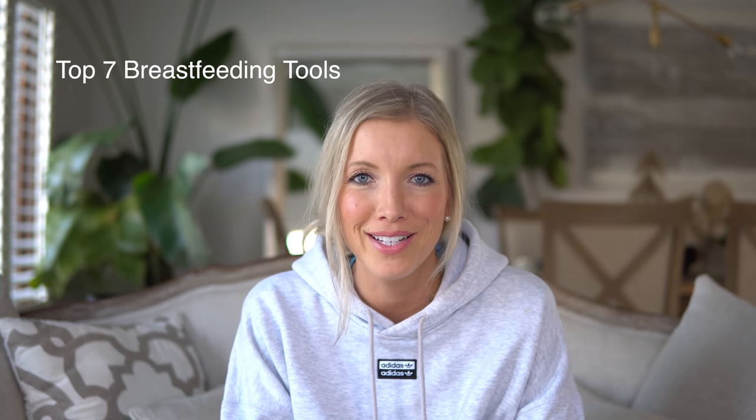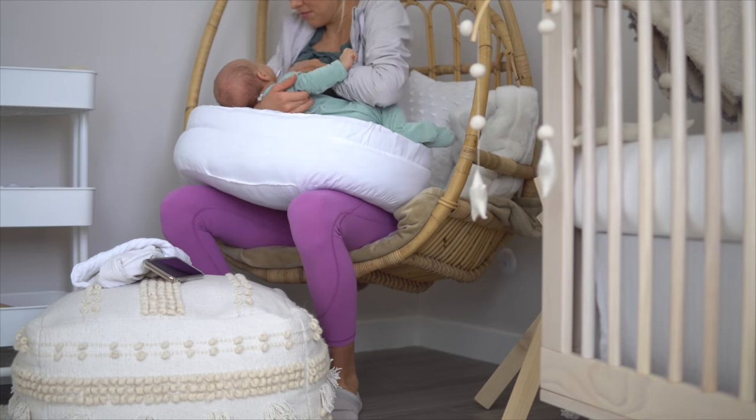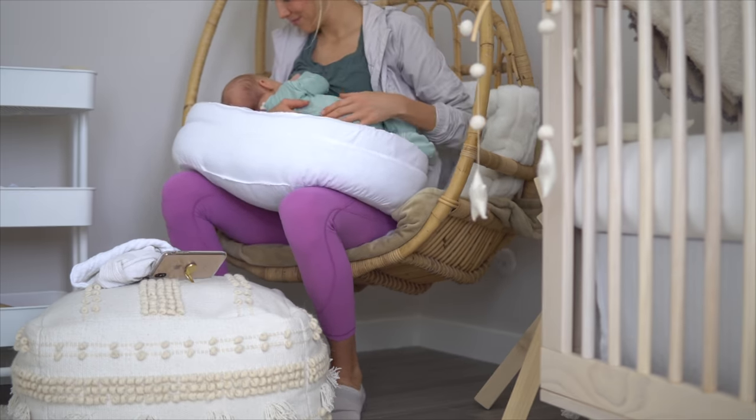My top seven tools won't take quite as long as the tips did, I promise. Number one is a boppy pillow — it's a pillow that wraps around your waist. Especially when Max was a fresh newborn, it was much easier because then I didn't have to scrunch and hold him up with both arms. He was able to lay there and breastfeed comfortably on his side, and it helps to free up my arms and sit up better. Invest in a boppy or breastfeeding pillow of some sort.